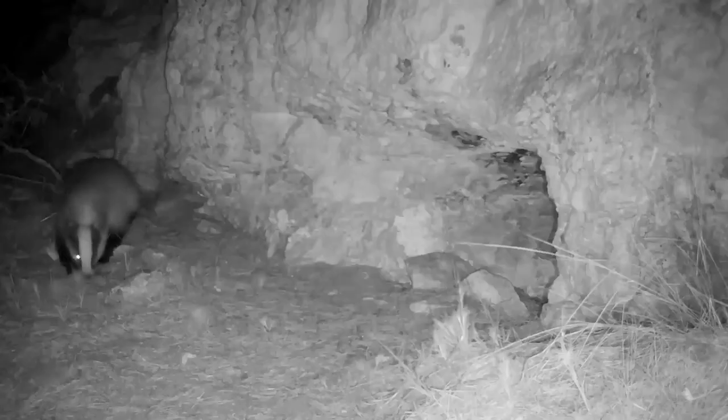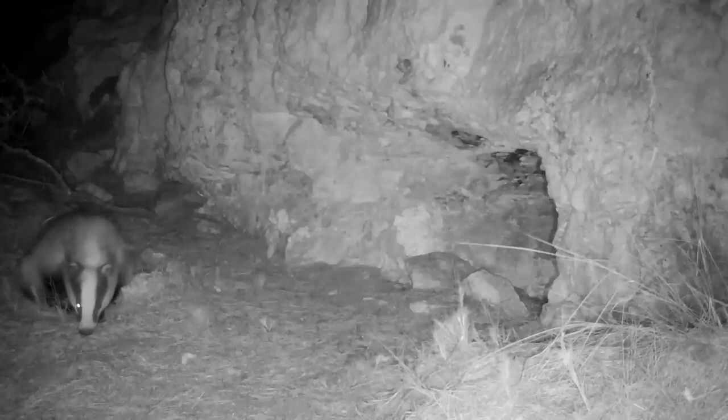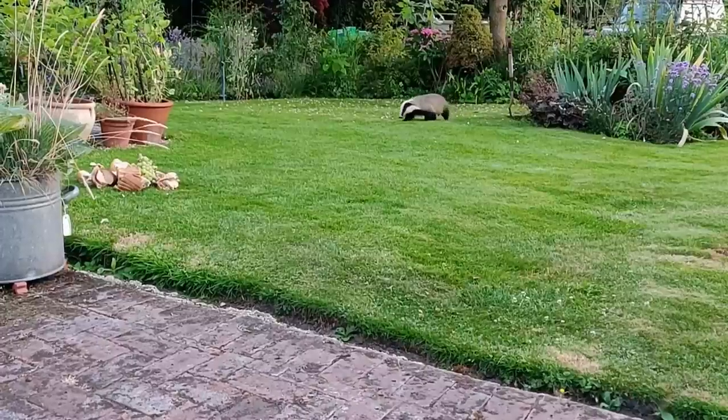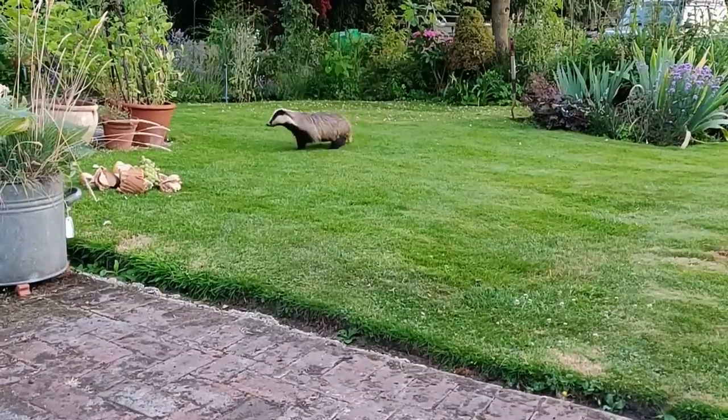Badgers have really poor eyesight, but this is more than made up for with their strong sense of hearing and exceptional sense of smell. During their nightly patrols, they'll also use a communal toilet, known as a latrine, often along the edges of the clan's territory, and scents from this let the other badger clans know who has been there.